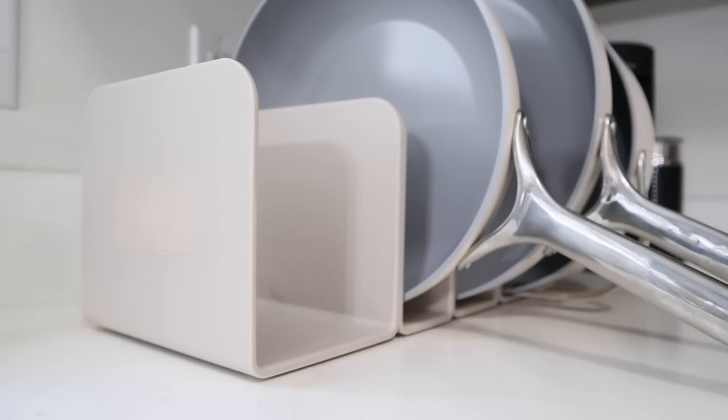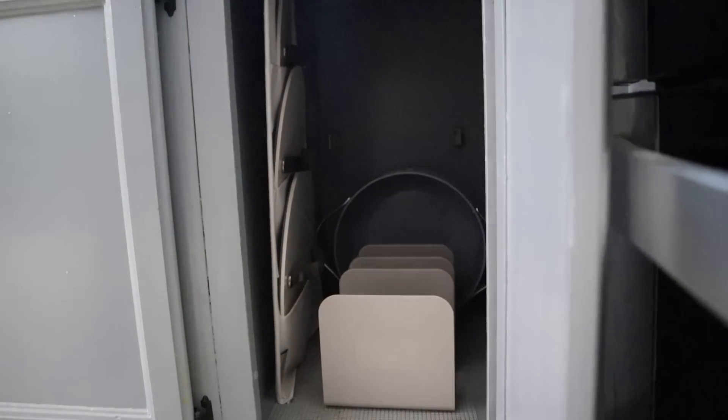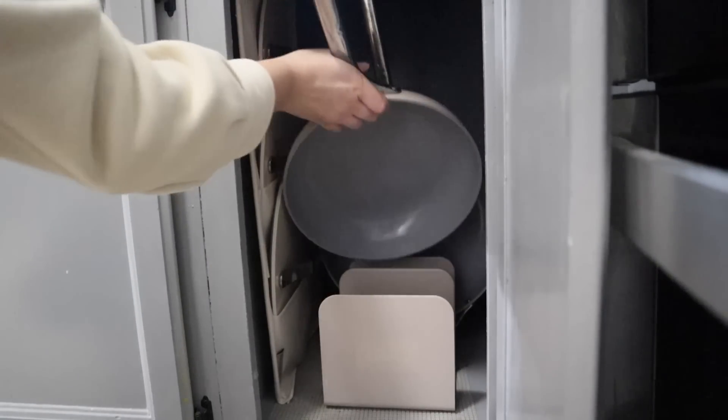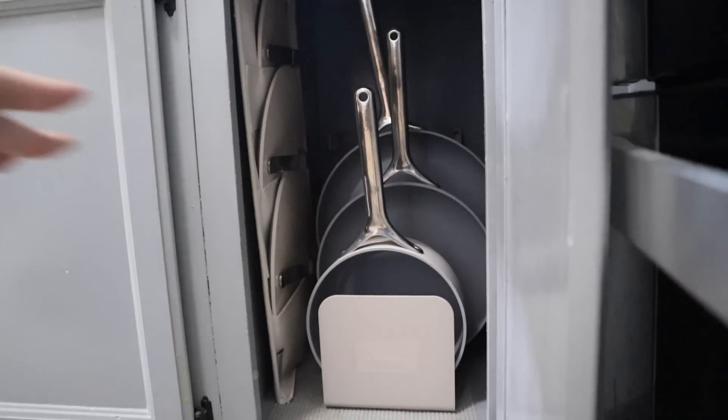I switched to Caraway almost a year ago, last spring, and I have never looked back. The quality of these pieces is amazing — they've held up so well and completely changed my feelings and outlook on my kitchen.